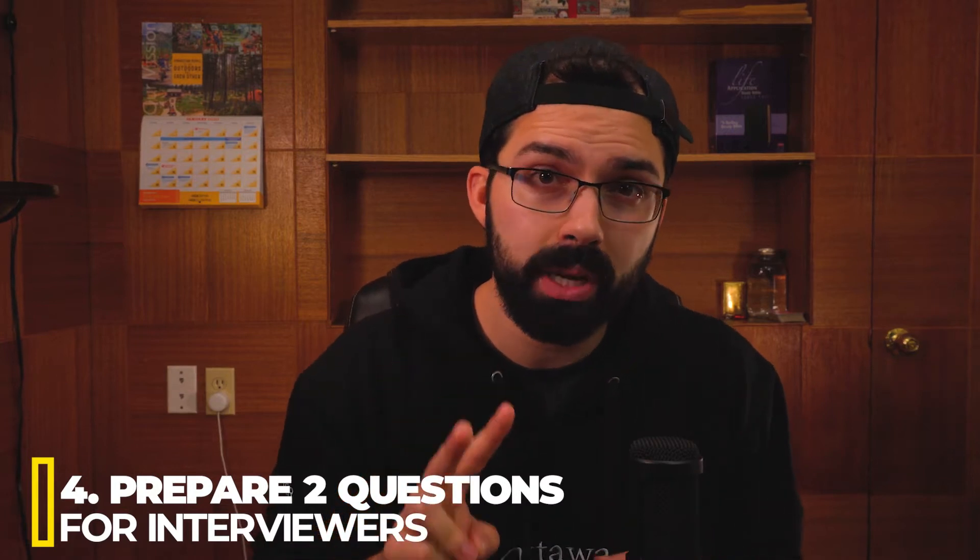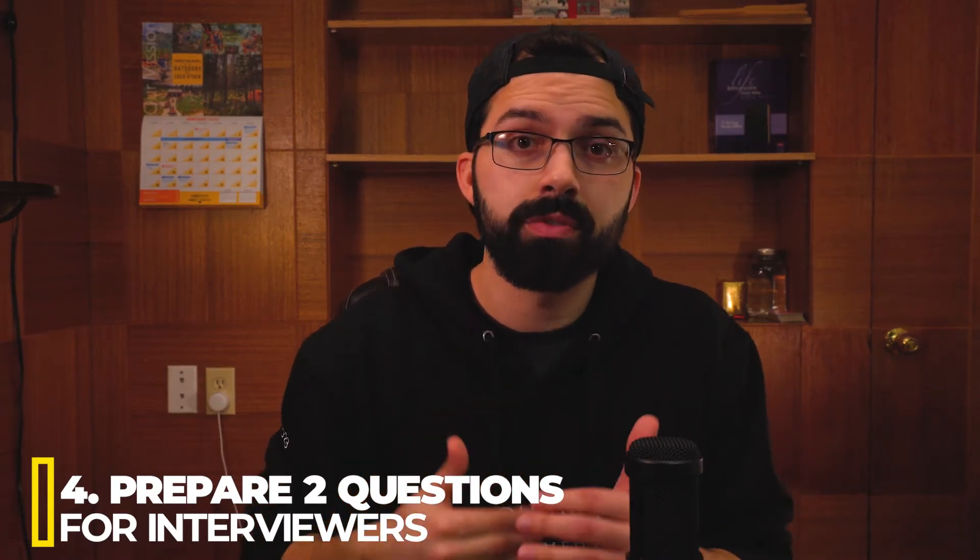Tip number four is to prepare two questions that you can ask the interviewers at the end of the interview. You want to make sure the question makes the interviewer reflect — not just a yes or no question, but something that shows you really care about the school and this opportunity. Make sure it's a well-thought-out question, because a very generalized one won't stand out in their mind.